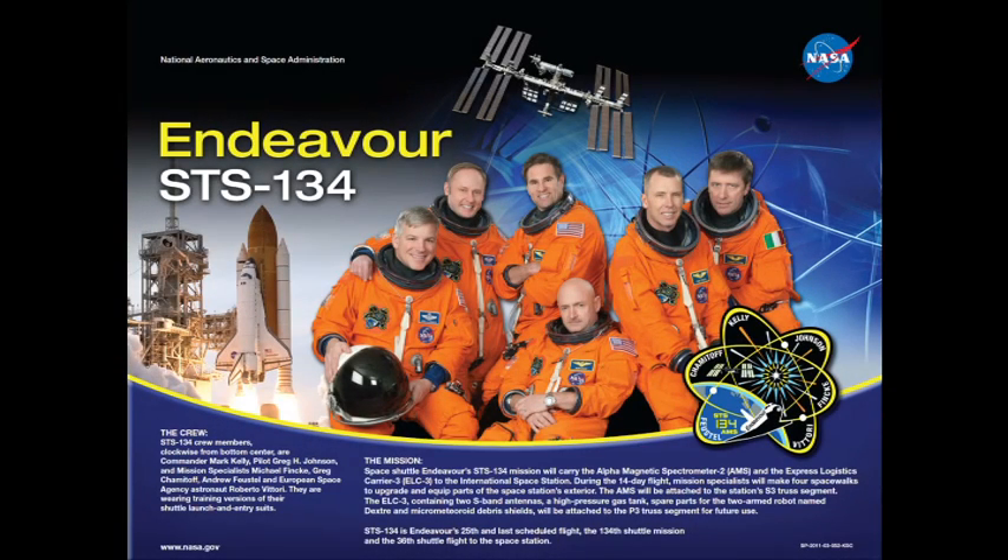Endeavour OTC, it's your final voyage. This is both a sad and proud moment for your launch team and for America, but your legacy will live on.